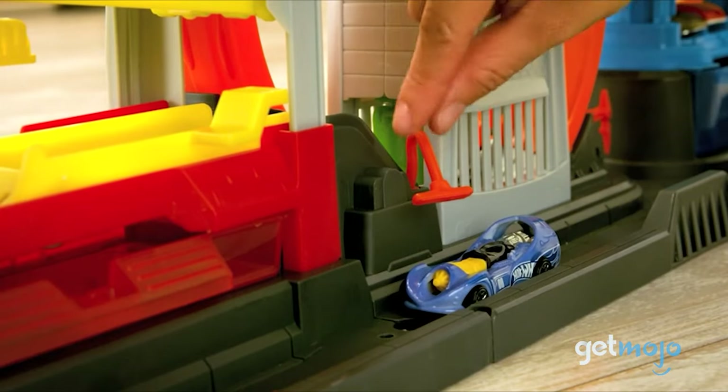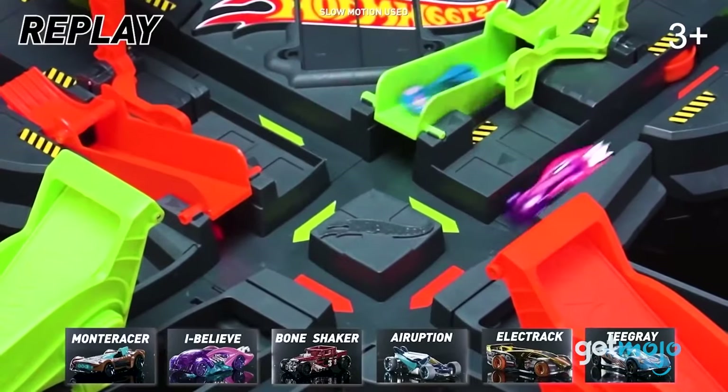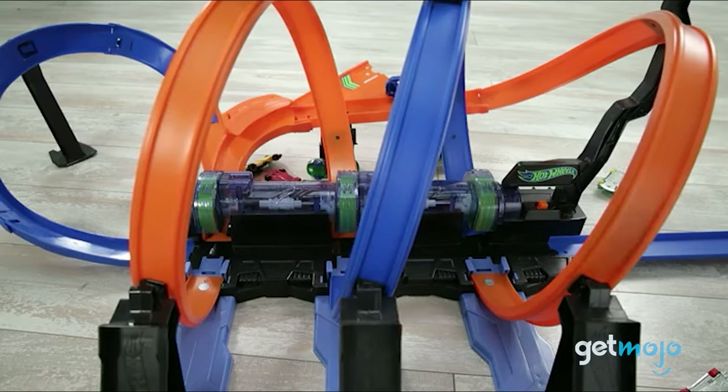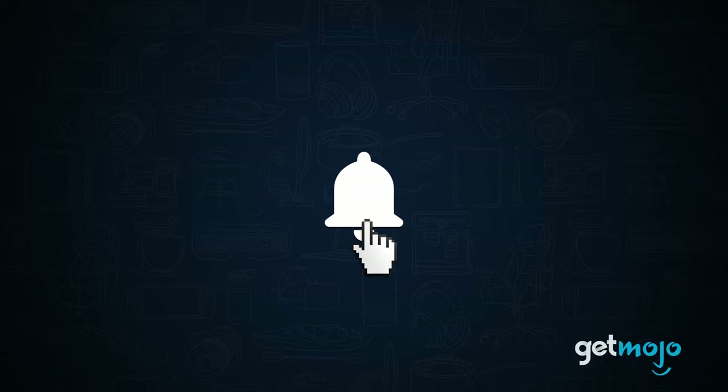Well, we've taken a deep dive into the high-speed, hyperactive world of Hot Wheels and sifted through numerous websites and consumer reviews to present our 10 recommended Hot Wheels track sets. Before we begin, be sure to subscribe to GetMojo and ring the bell to be notified about our latest videos.